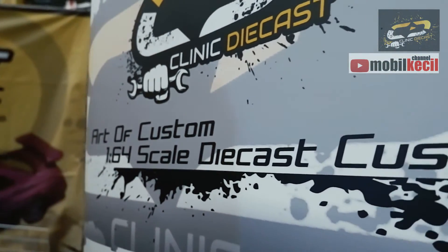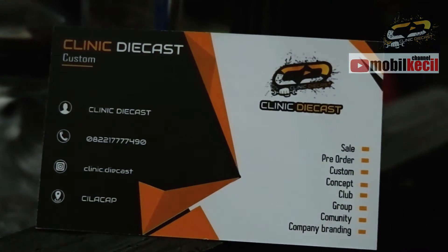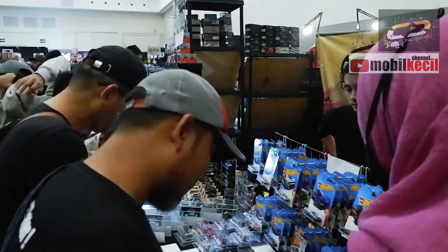Klinik Dykes itu namanya karena kerjaannya di klinik aslinya. Kalau mau custom apa, mau perbaikan ya, setelahnya kan kayak tempat perbaikan lah.